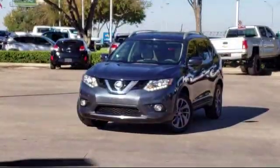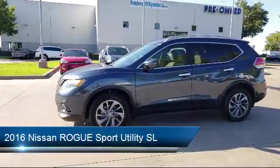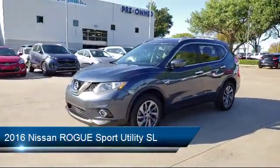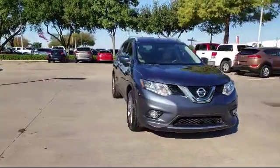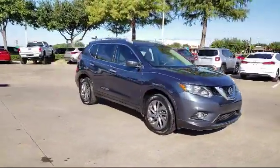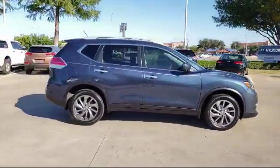This vehicle comes equipped with leather interior, navigation, keyless entry, rear spoiler, Sirius XM satellite radio, roof rack, alloy wheels, heated front seats, tire pressure monitoring system, air conditioning, and has less than 50,000 miles on the odometer.